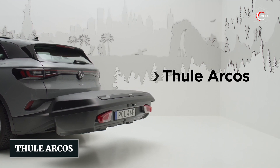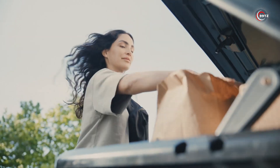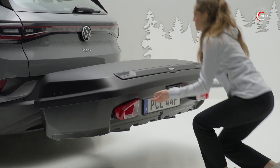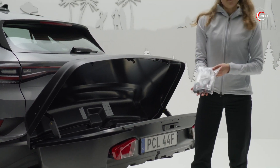Number 8: Thule Arcus. Enhance your camping experience with this sleek and practical cargo box. Perfect for electric cars, it minimizes air resistance, saving energy on your journeys. Available in two sizes — 300 and 400 liters — both offer a generous 50 kg load capacity.